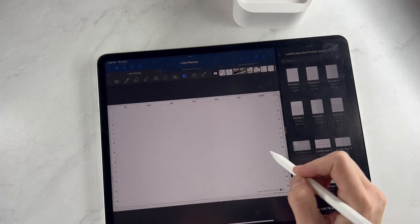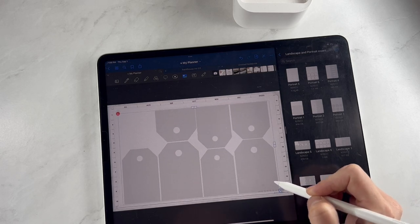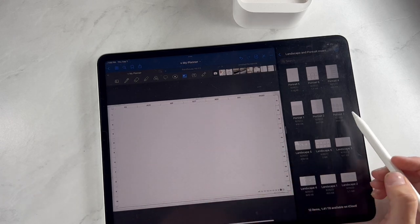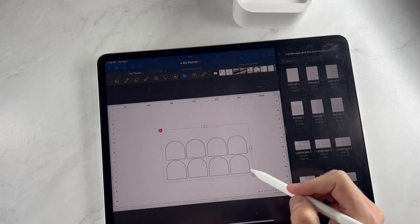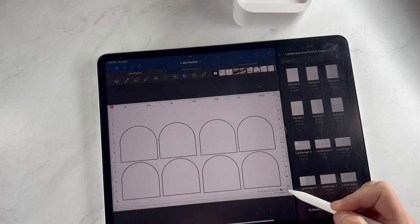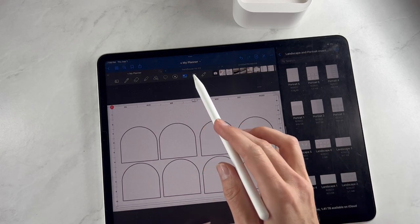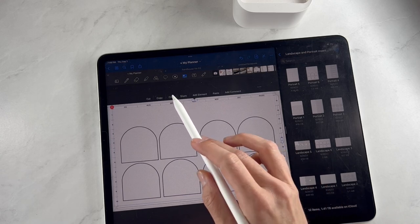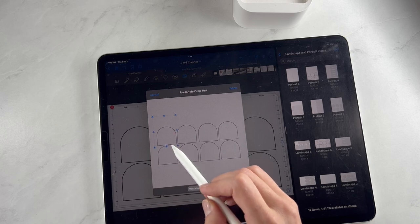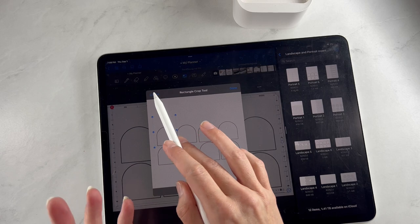Starting with our landscape inserts, we have a really cute tag insert — I thought that was really fun and different. We also have an arch insert, which we haven't done before. If you don't want this many arches, you can customize by clicking the image icon, clicking on the insert, hitting crop, and moving them down to just four, two, or even one — staggered however you want across the page.